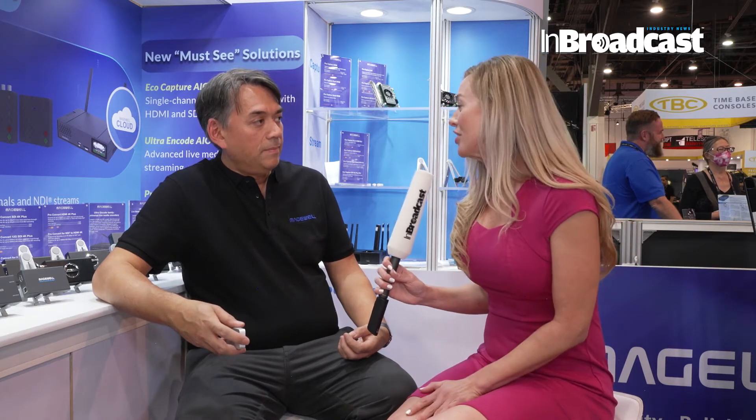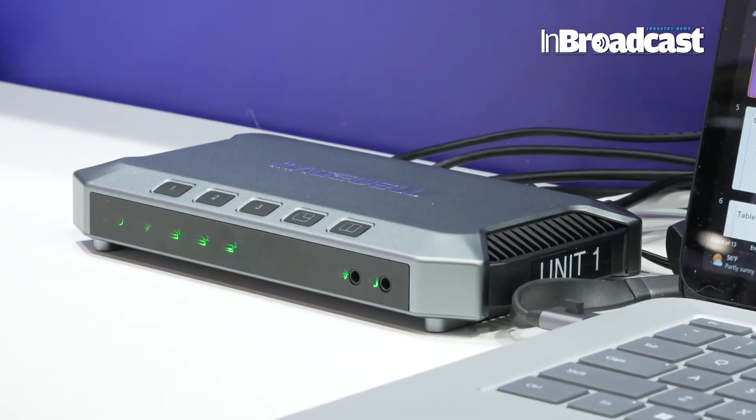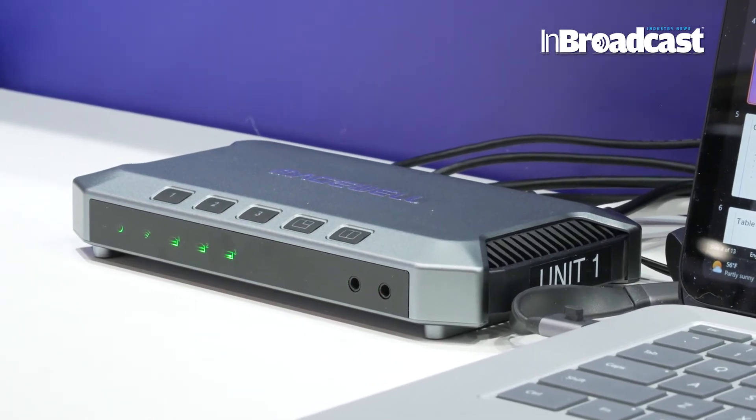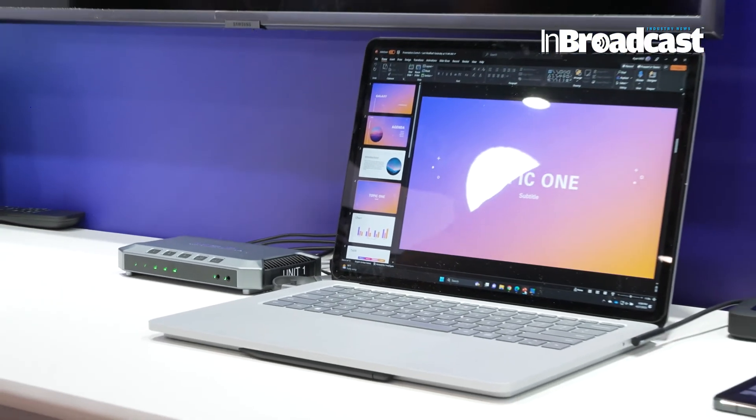I've heard that you have new launches in all three of your product lines. Tell us what's new in the capture category first. Well, in the capture category we've got a significant upgrade to a product we call USB Fusion, which is a multi-input capture and mixing device. USB Fusion lets people take in two HDMI sources, a USB webcam source, media files, mix it all together, and then bring that into software over USB.